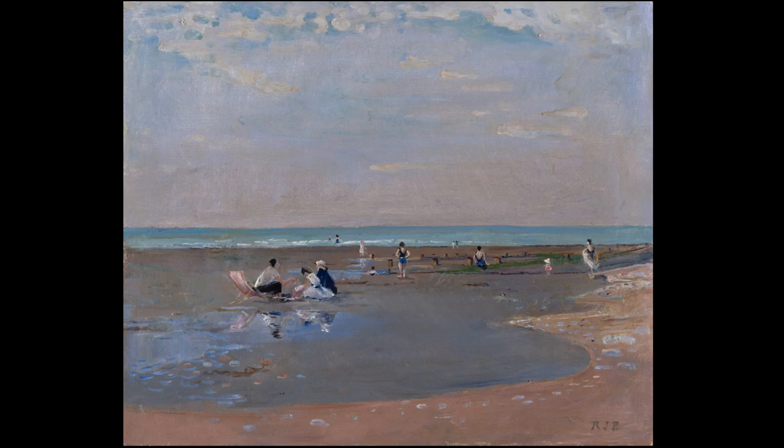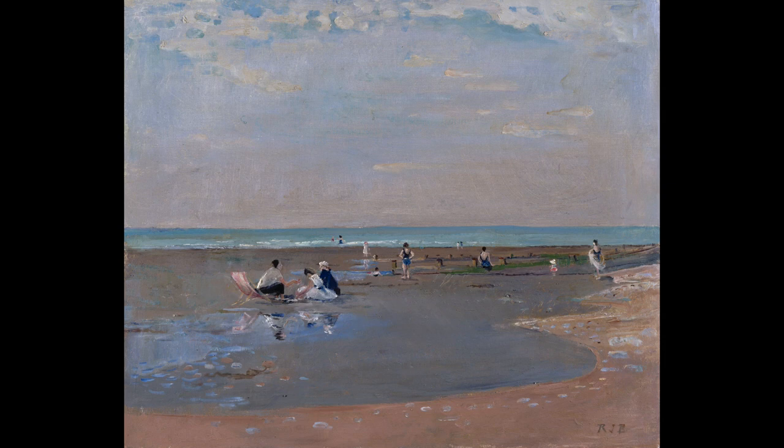Let your eyes take in the picture in front of you. Notice the horizontal band of blue, the colours of the sea shimmering on this horizon line. The sky above and the sand below.